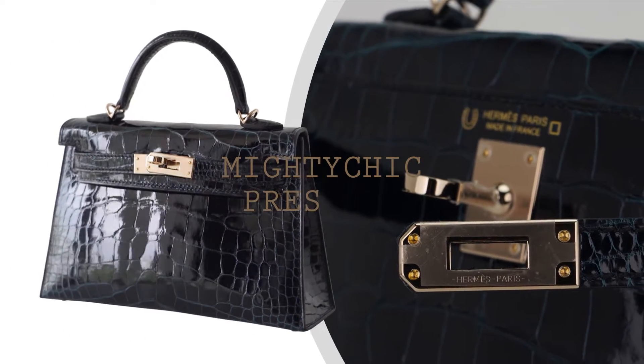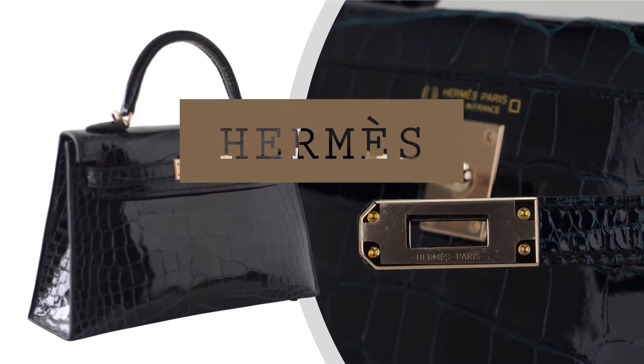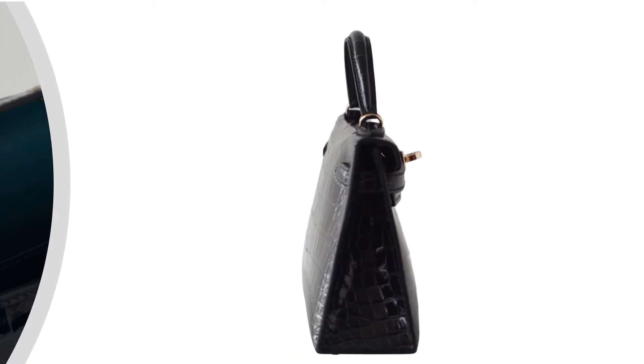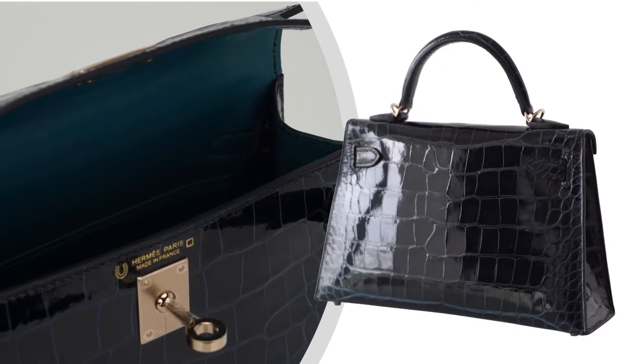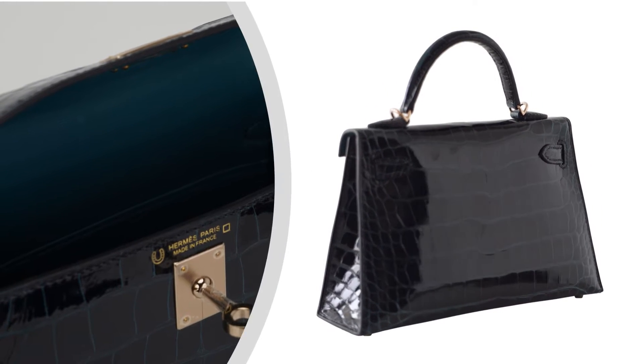Welcome to Mighty Chick, your ultimate destination for luxury fashion. Today, we invite you to indulge in the allure of the guaranteed authentic limited edition Hermes Kelly 20 Cellier Verso Bag, a true masterpiece that epitomizes artistry and exclusivity.